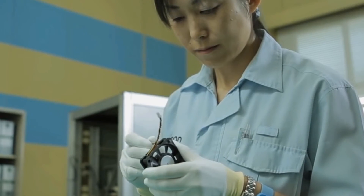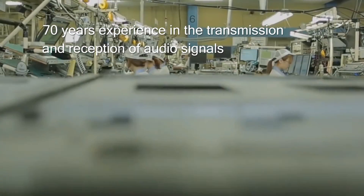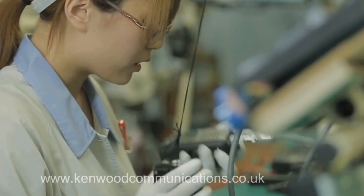But what really sets Kenwood DMR apart is the 70 years of experience in the transmission and reception of audio signals built into every Kenwood radio. And that's a difference you can hear loud and clear.